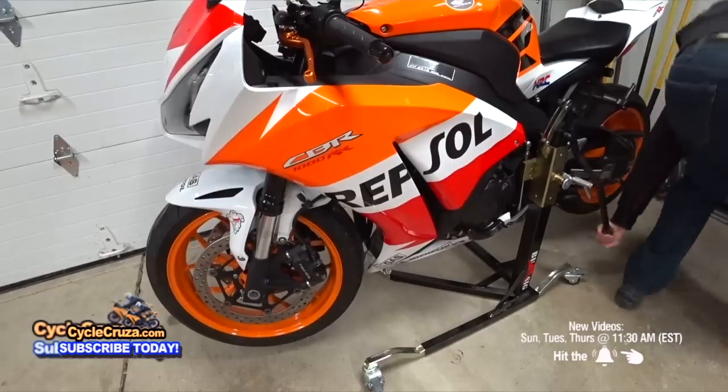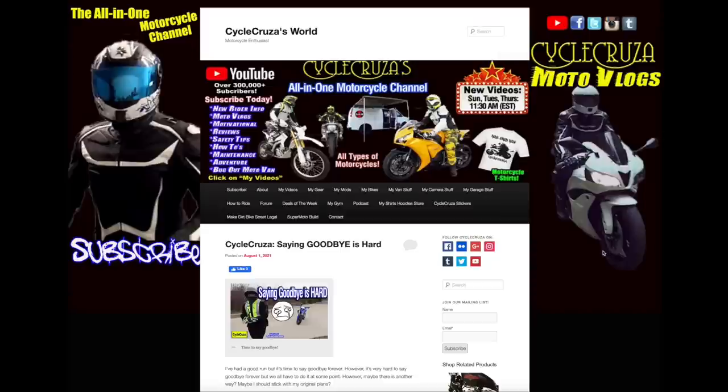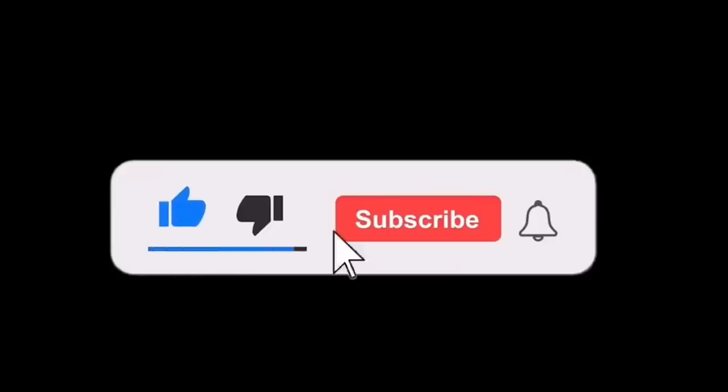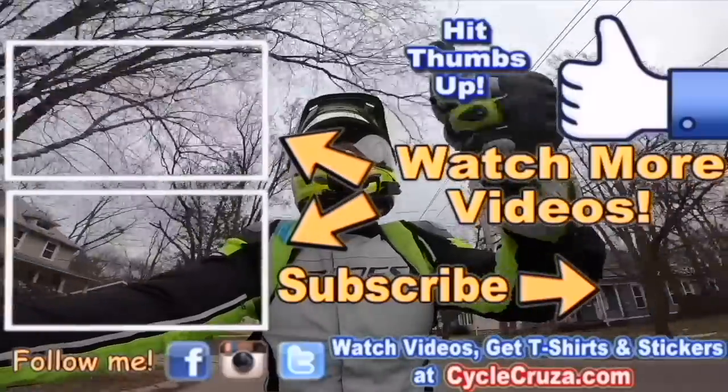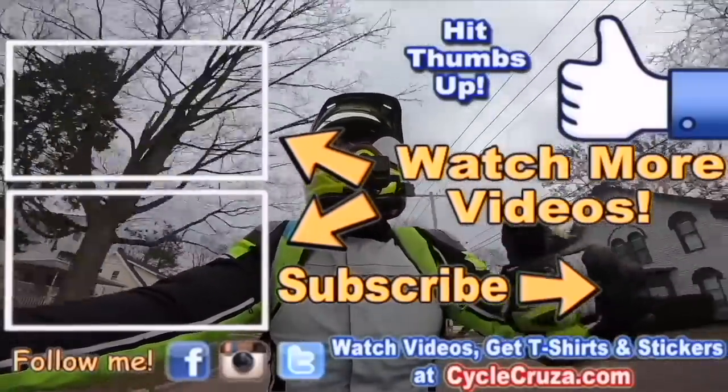Links to all of these items are in the description and comments section of this video and also on my website at CycleCruiser.com. Don't forget to subscribe to my all-in-one motorcycle channel, give a thumbs up, check out my playlist for new riders and popular videos, and don't forget to comment and subscribe.